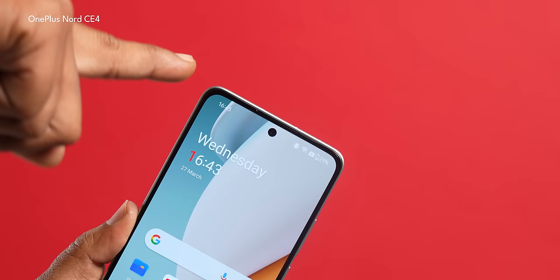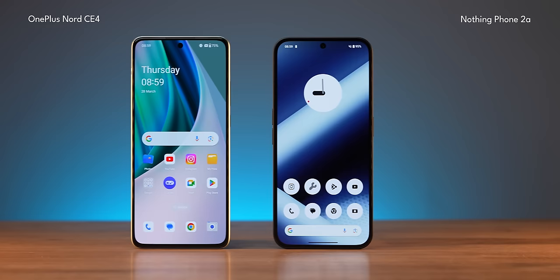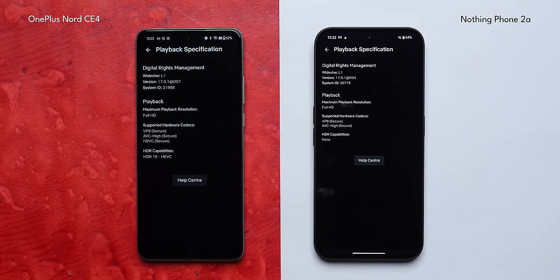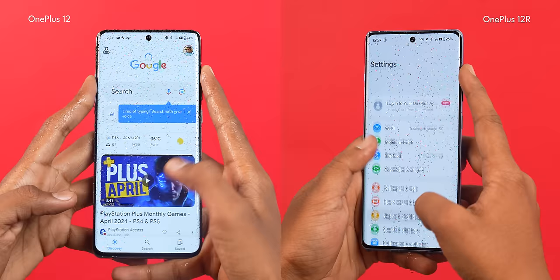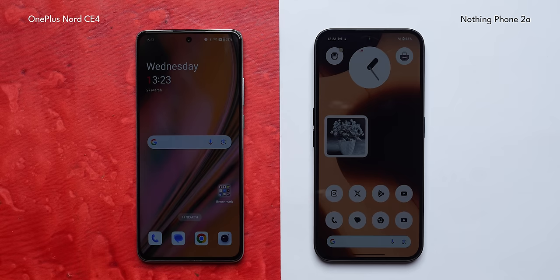On the display side, the Nord CE4 has very slim bezels but they are not symmetrical, while the Nothing Phone 2A has slightly thicker but symmetrical bezels. Taking the displays outdoors, the Phone 2A is brighter than the Nord CE4 — and even indoors it's brighter. However, OnePlus has three advantages: HDR video playback on both YouTube and Netflix (Nothing only supports YouTube), better color tuning, and tighter, more refined haptic feedback. The Aqua Touch feature from the OnePlus 12 and 12R is also present here. Both phones offer 2160Hz PWM dimming.